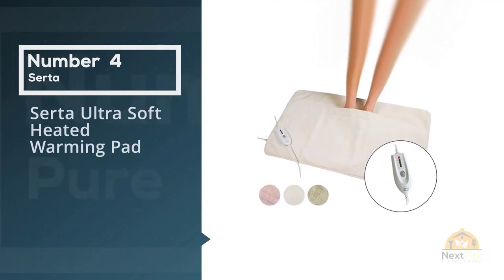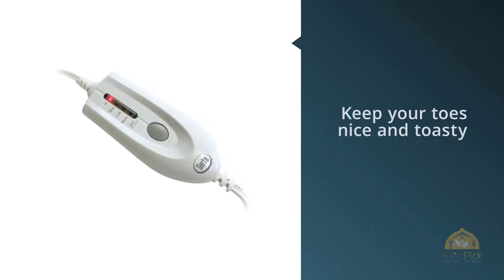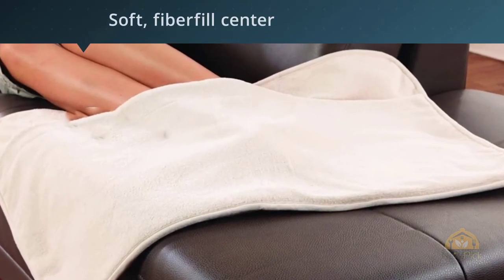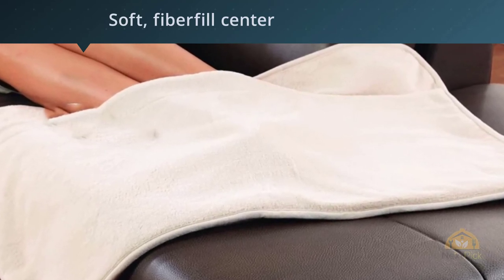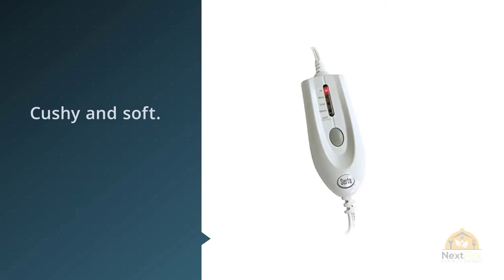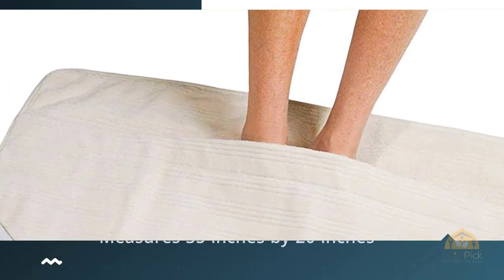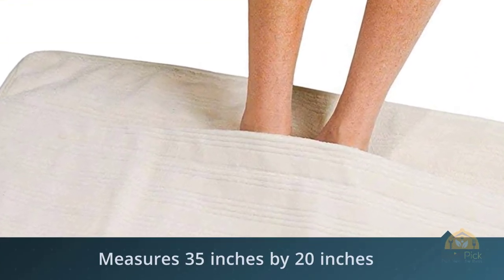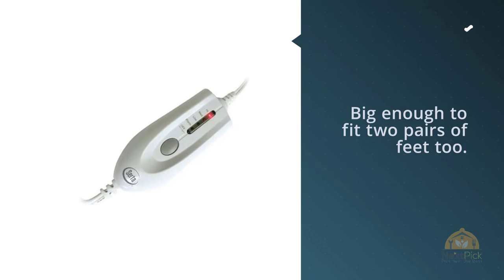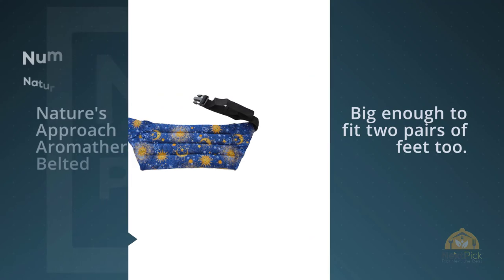Number four: Serta Ultra Soft heated warming pad. Cold feet can be uncomfortable, and sometimes socks — no matter how thick and woolly — just won't cut it. This heated foot warmer will keep your toes nice and toasty no matter how chilly the weather. It's also great for people with arthritis or other issues that cause poor circulation. There are four settings so you can get the temperature just right. Made of cozy fleece material with a soft fiber fill center, it's cushy and soft. The pad measures 35 inches by 20 inches, so it's big enough to fit two pairs of feet.